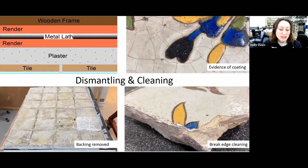The first treatment step was dismantling. The backing consists of multiple layers: a plaster bed supporting the tiles, render with a metal lath embedded, and then a wooden frame. We removed the tiles by applying a facing of tissue and PVA glue, turning the panels and removing the backing from the reverse. Once dismantled, the tiles were cleaned, and it became apparent there was possibly a coating on some surfaces — a haloing effect, likely degraded linseed oil. We've tried a range of solvent testing and have been able to reduce it, though not totally remove it. Finally, break edges were mechanically cleaned to remove plaster dust and consolidated.